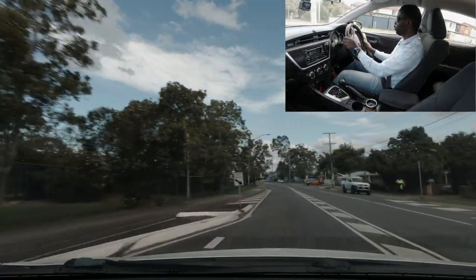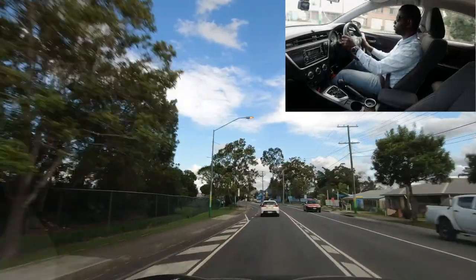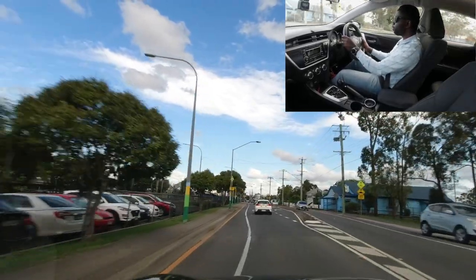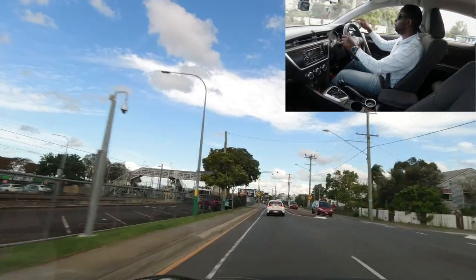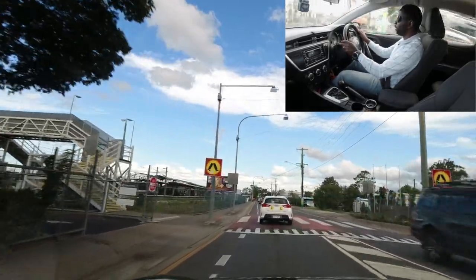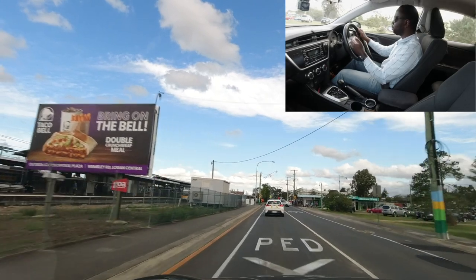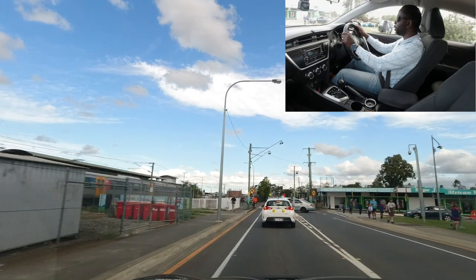After the 'end 40' sign, the speed limit is now 50. There's a speed bump combined with a pedestrian crossing — no one wanting to cross, so proceed. Looking ahead there's another pedestrian crossing; this is during school time so there may be many children crossing here. Make sure to be careful and slow down.